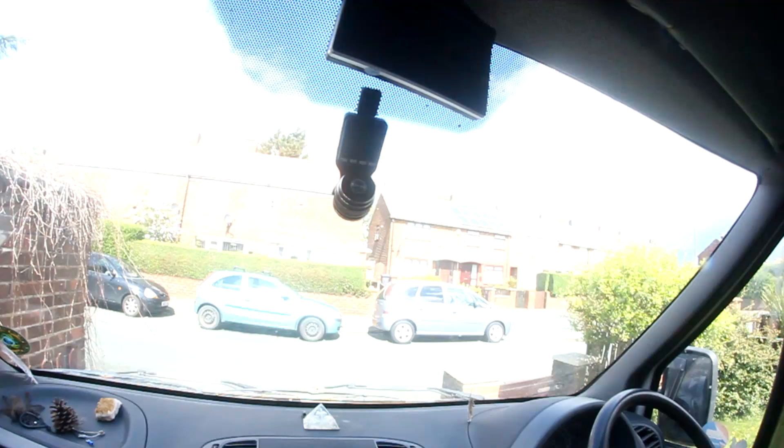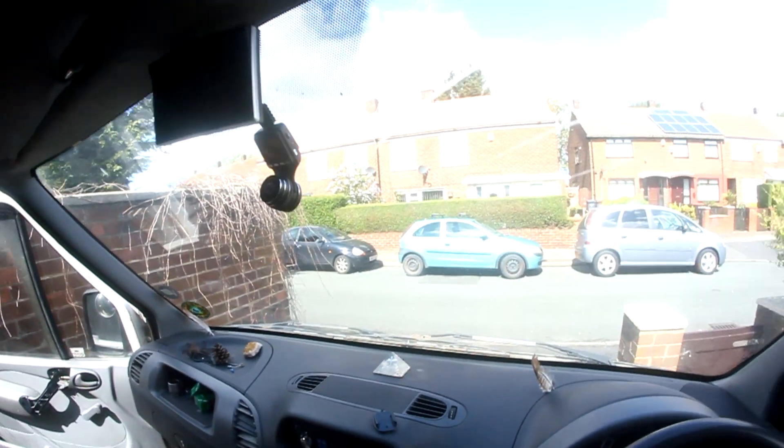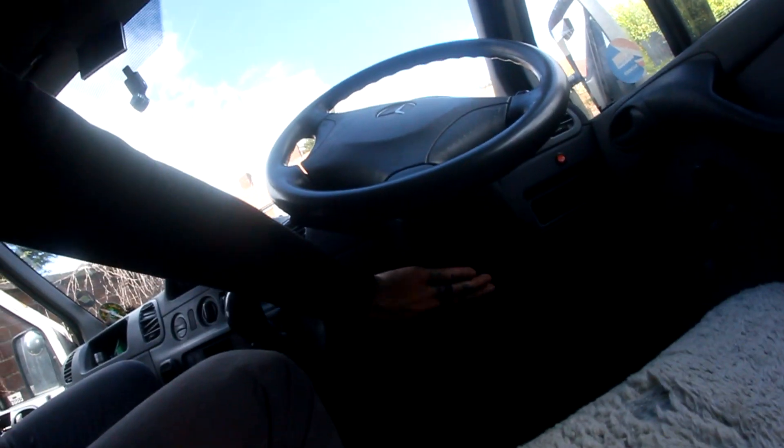I've just done a big recording unboxing the dashcam, sticking it on the window, and describing it — but it turns out I didn't have the microphone turned on. So there it is, in situ. It's not very obtrusive, it's quite small and doesn't take up much space. Pretty happy with how it looks.